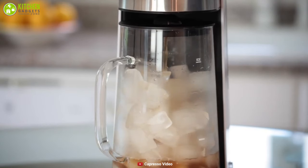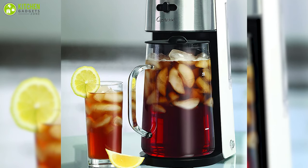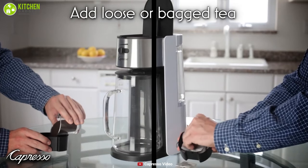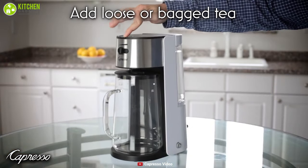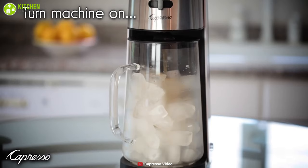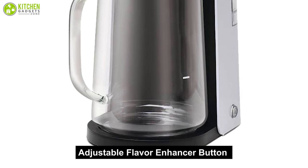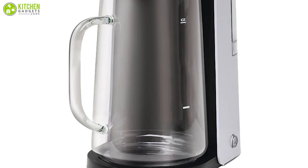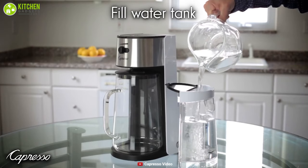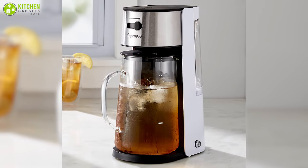The Capresso iced tea maker is a healthier alternative that allows you to prepare iced tea recipes beyond over-the-counter iced teas, and you can create your own recipes too. It comes with a simple design that is very easy to use and allows you to brew both tea bags and tea leaves. It also has a large pitcher with a removable lid and an easy pour spout that can hold up to 2.5 quarts of tea. You can use the adjustable flavor enhancer button on the front to brew at varying strength from mild to strong. The removable water tank, permanent basket, and filter basket are all detachable and dishwasher safe.